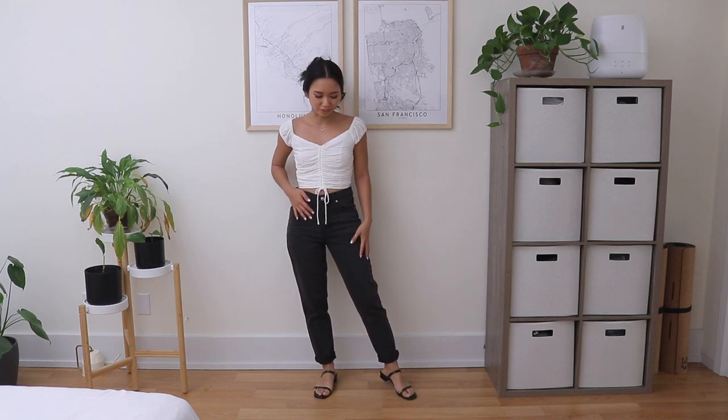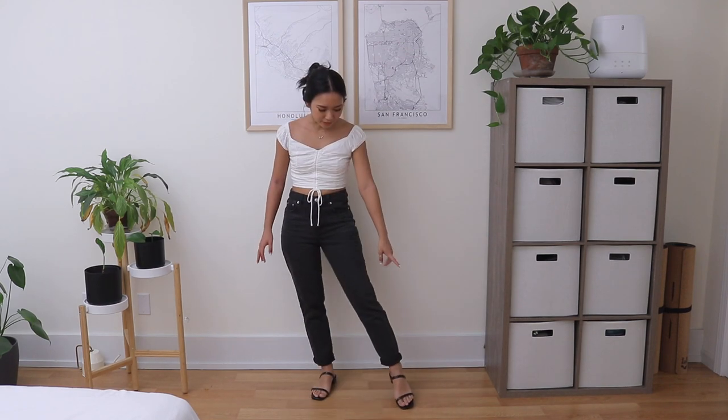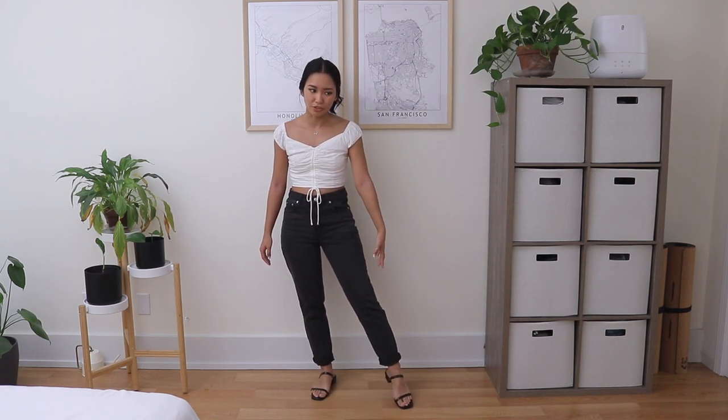Here are the jeans on - they're so nice and they fit me so well, even from the back they just hug all the right places. I ended up rolling them at the bottom just so my ankle shows a little more. My shoes are also from Princess Polly. I paired it with the white short sleeve top and I feel like this is such a cute going-out-at-night outfit - super comfy, kind of casual but still cute and put together.